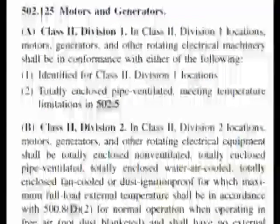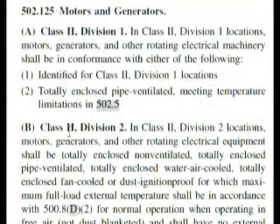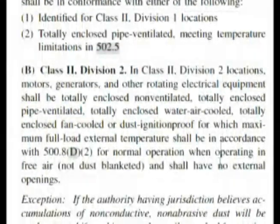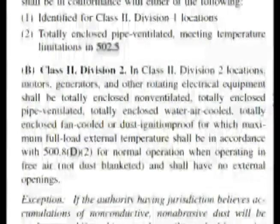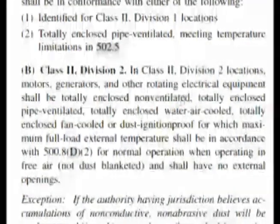So here we are, 502.125 motors and generators. But this now is under Class 2, Division 1, or Class 2, Division 2. So this is what we need. Let's go down just a little bit to get this whole section. When we start to read it, here are our choices: totally enclosed non-ventilated, totally enclosed pipe-ventilated, totally enclosed water air-cooled, totally enclosed fan-cooled, or dust ignition proof. These are all choices listed in our answers, and some of them are grouped together two at a time.